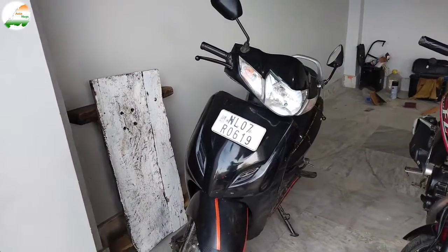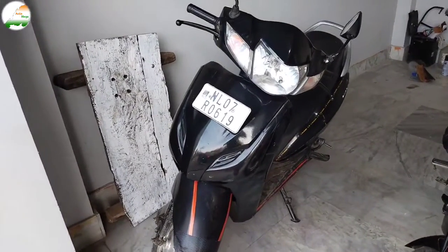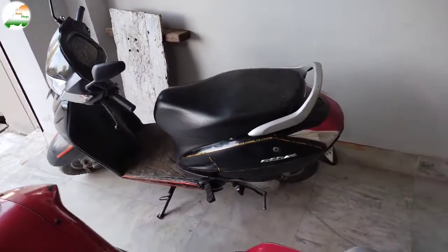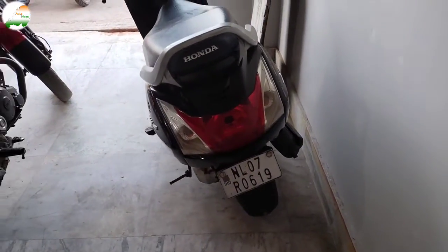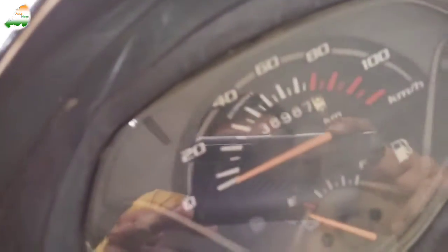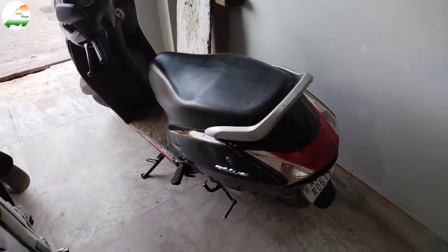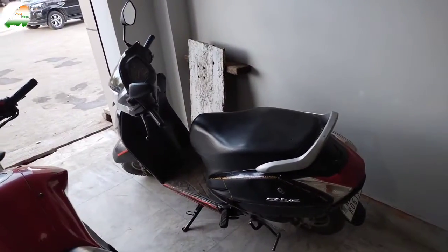This is Honda Activa 3G, black color. The front look is good. Let's see the scooty look — the rear look as well. The scooter has already done 38,987 km. The asking price is ₹38,000.